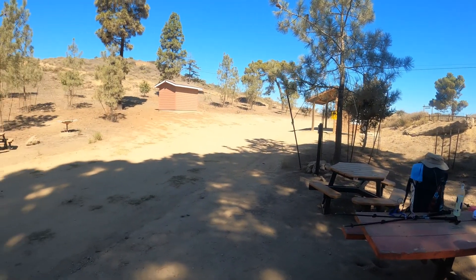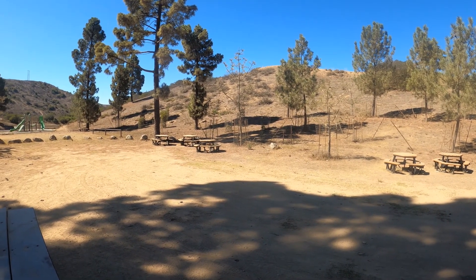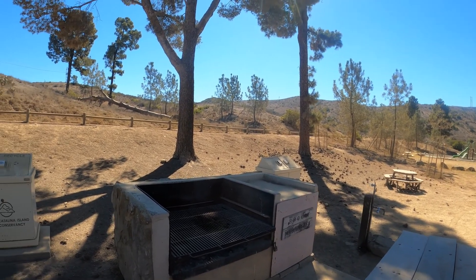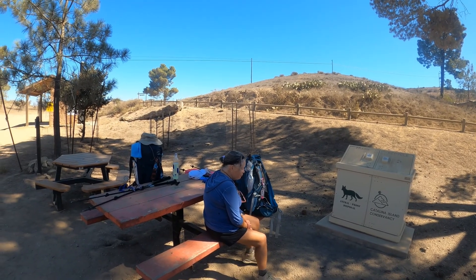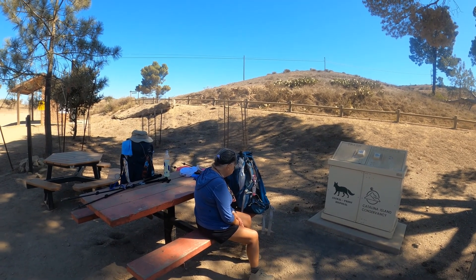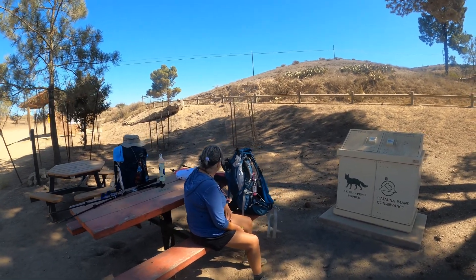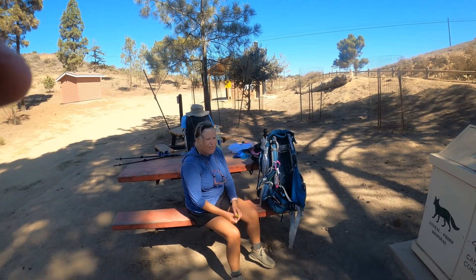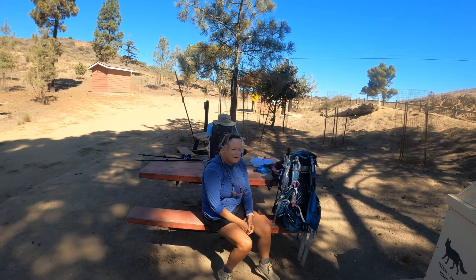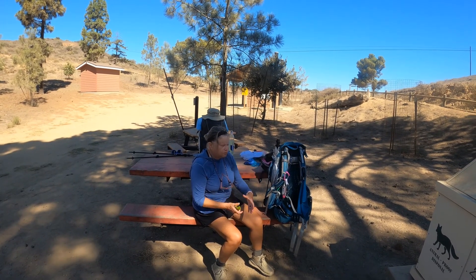Just to give you some perspective — we left Hermit Gulch Campground at around 7:30 this morning, and it is now 10 o'clock. Two and a half hours to get from Hermit Gulch Campground to here. Weather is low to mid 70s. We had some cloud cover this morning which was nice, and there's a cool breeze blowing through right now. Someone just had a Bobo bar for a snack.